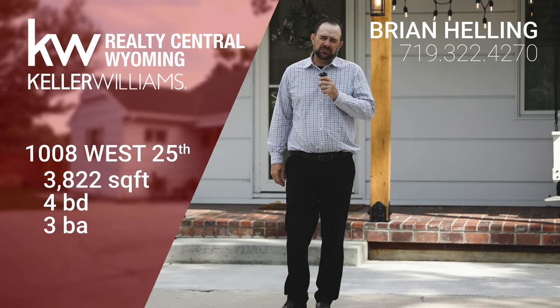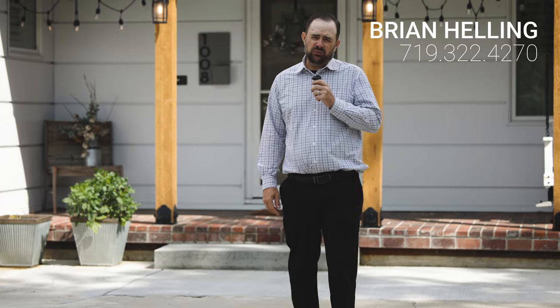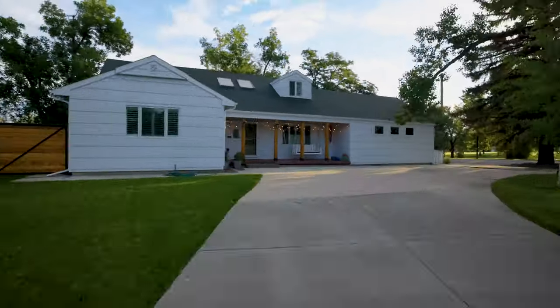Hey guys, it's Brian Helling with Keller Williams Realty Central Wyoming, here at my listing at 1008 West 25th Street. It's on the corner of Poplar and 25th — a beautiful listing featuring four bedrooms and three baths.